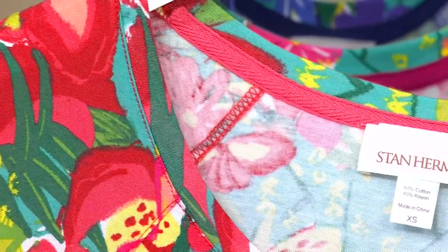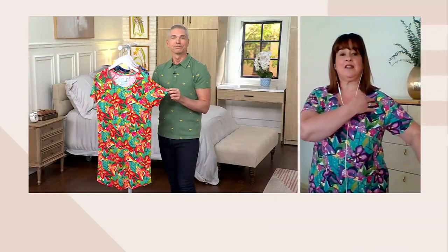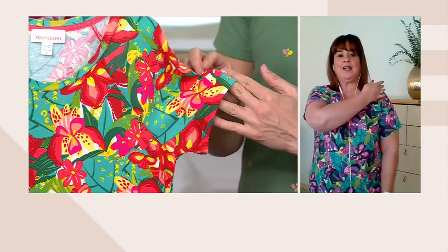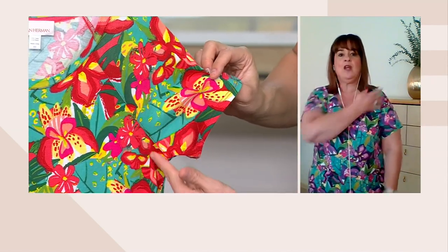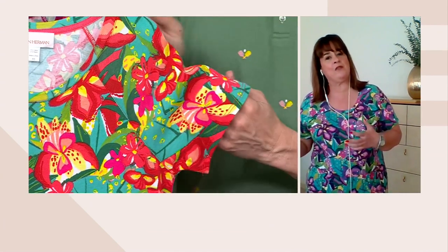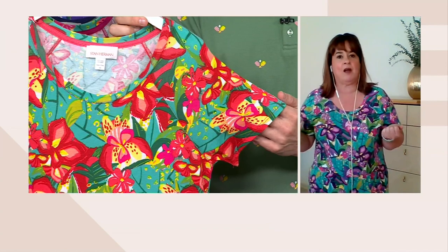And then the sleeve — it's actually a raglan sleeve. The seam is here as opposed to the top shoulder, so that gives you all the ease at the shoulder, which if you're wearing it for sleep, it's those little details that really make it extra comfortable. And as you move on down, it's just A-line — it glides over the body but has a nice shape.